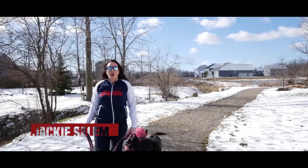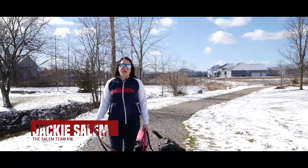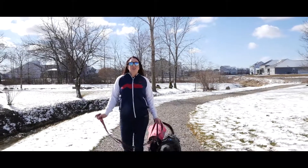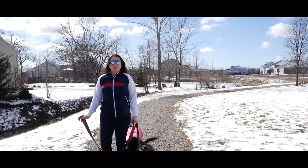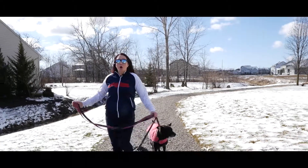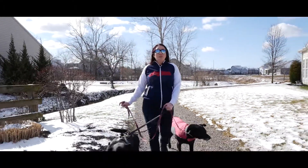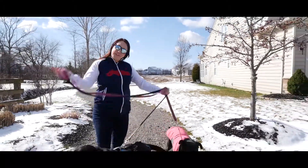Why waste time shoveling snow and mowing the lawn when you can live in a community where it's all taken care of for you? If you're ready to simplify your life, follow me to 39193 Hawthorne in Avon. This three-bedroom, two full, two half bathroom home sits in the lifestyle section of the Orchard, where there's beautiful landscaping, ponds, and walking trails throughout.